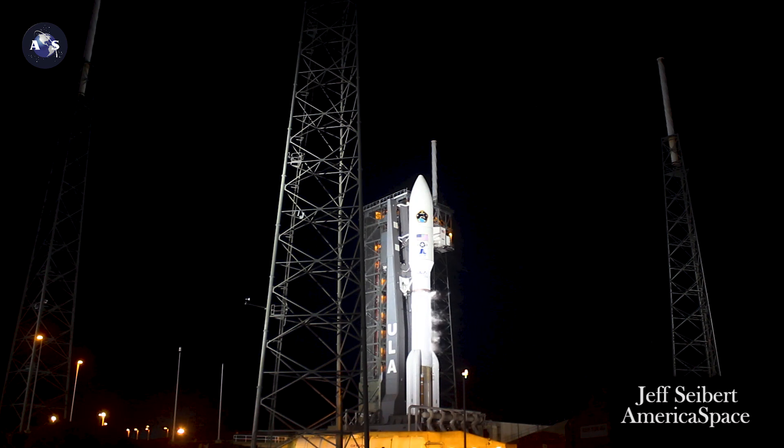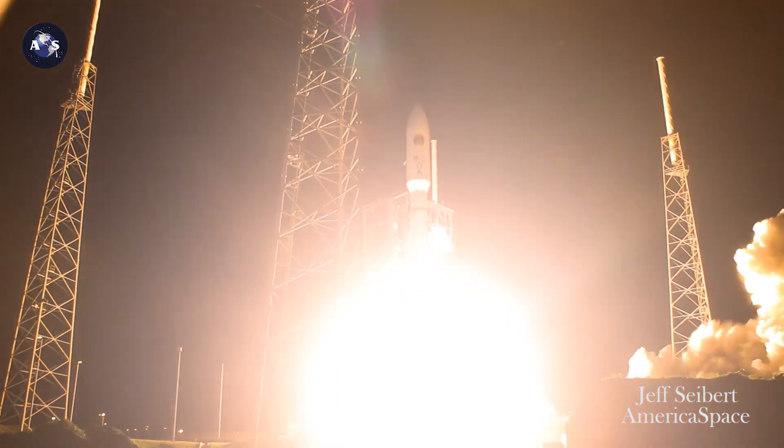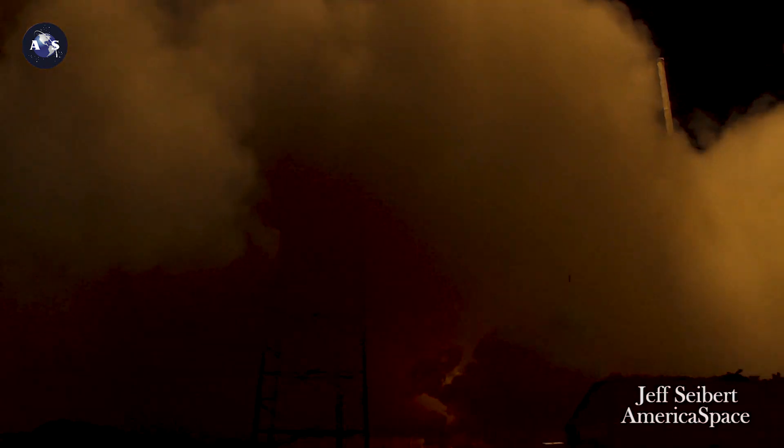T-minus ten, nine, eight, seven, six, five, four, three, two — we have ignition, and we have liftoff of the United Launch Alliance Atlas V rocket, AEHF-5 from the United States Air Force Space and Missile Systems Center.